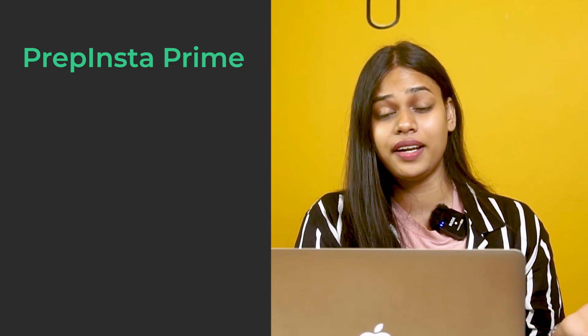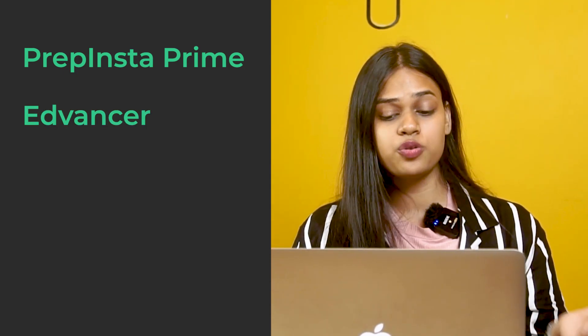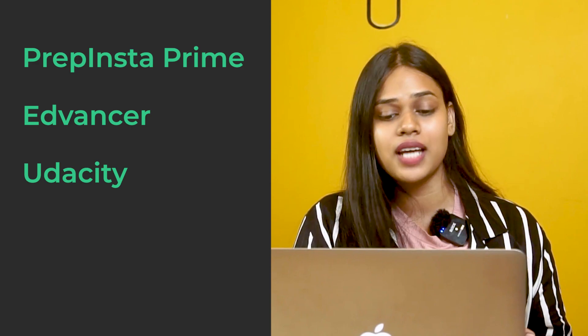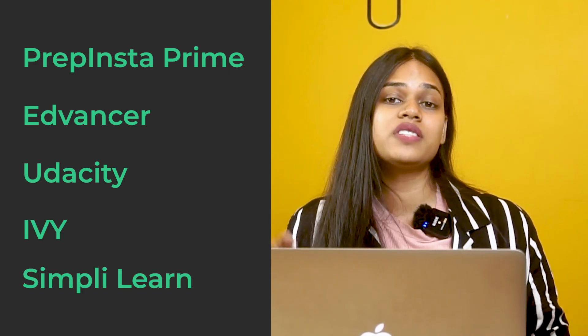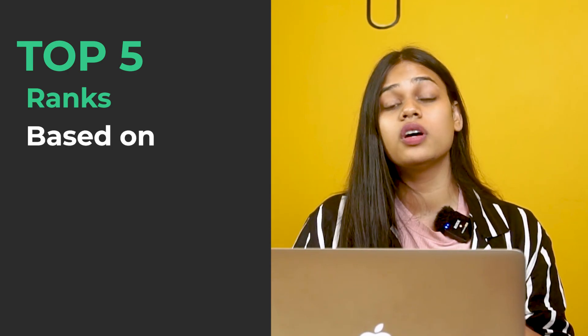For beginner-friendly options, PrepInsta Prime tops the list — it provides two main courses plus additional courses, so if you're struggling with data analytics you can learn foundational technical skills and come back. Then Edvancer, because it includes non-tech background students. Then Udacity, which requires some knowledge in SQL and Python. Then IB Professional, and finally Simply Learn, which filters eligibility in the strictest manner.